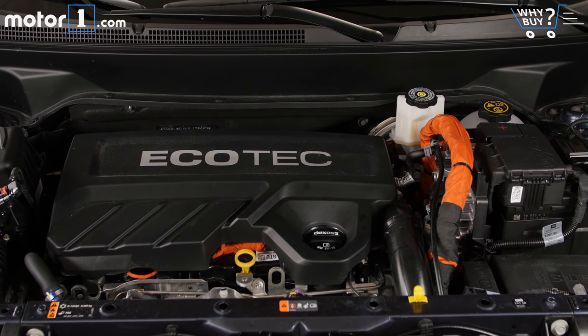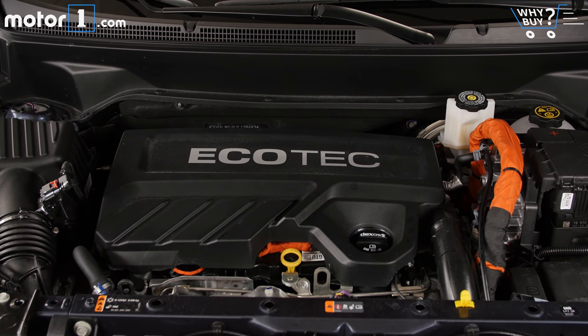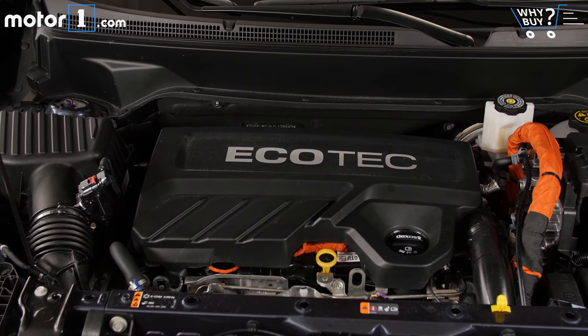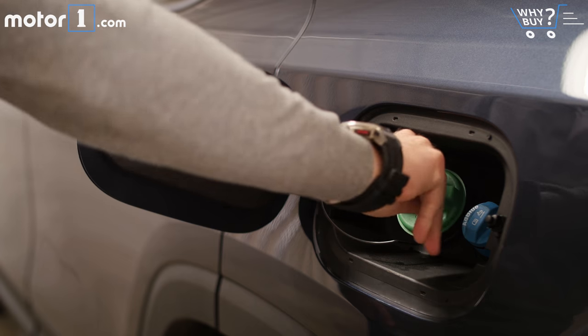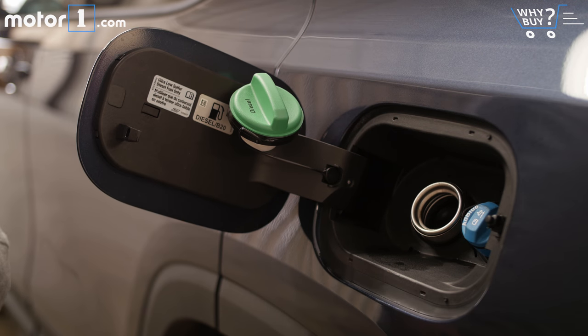The diesel-powered GMC Terrain, like its Chevy Equinox sibling, is crazy fuel efficient on the highway. With front-wheel drive, you get 28 mpg city and 39 mpg highway, while this all-wheel drive model returns 28-38 mpg. Then again, diesel fuel does cost more than gas in some parts of the country, so do your math carefully before deciding if the diesel engine makes sense for you.